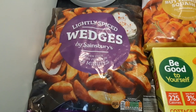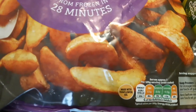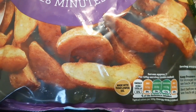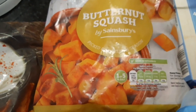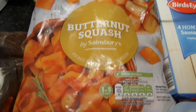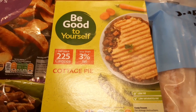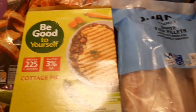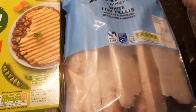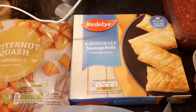I've just got a few bits for the freezer as we've got quite a bit already in. Some lightly spiced wedges — 195 calories for 125 grams. Some butternut squash — 80 grams is 30 calories, and I love butternut squash. A 'Be Good to Yourself' cottage pie, which is 225 calories for the whole thing. Some white fillet fish at about 58 calories per fillet. Some Birds Eye home baked sausage rolls at 248 calories each.